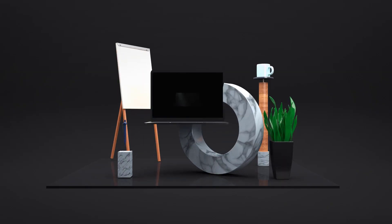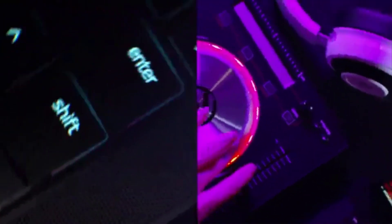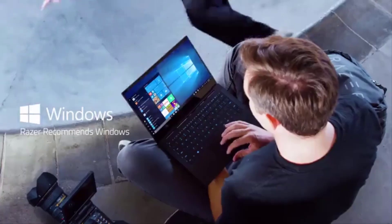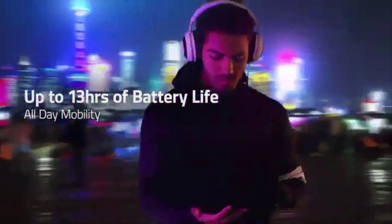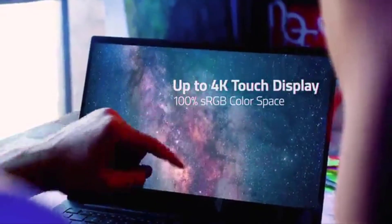Number 5: Razer Blade Stealth. Razer is best known for manufacturing products for gamers, but the Razer Blade Stealth is a great laptop for editing photos. The 13.3-inch IPS display is just average at around 72% of Adobe RGB, but its contrast is very good and it's incredibly bright at over 400 nits.